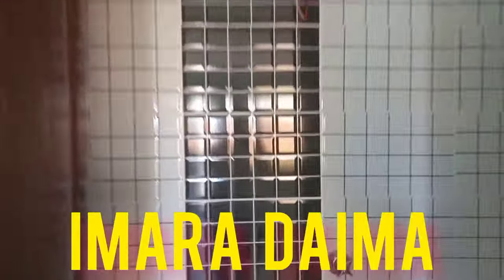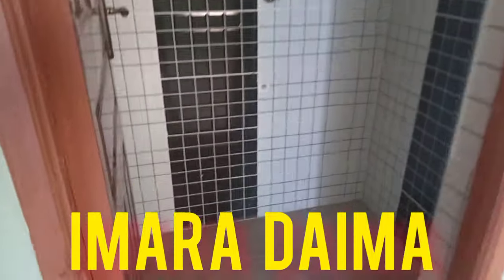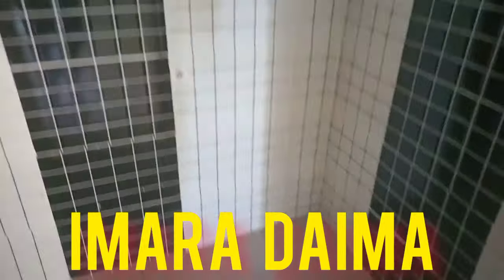This is the washroom. So the location of this building is in Imara Naima, just near Windy Mosey Supermarket in Guadjeta.